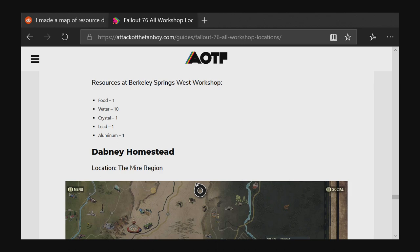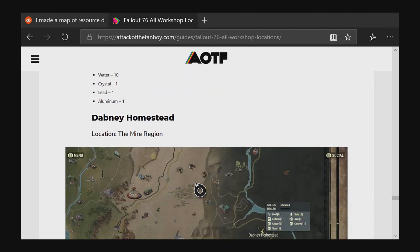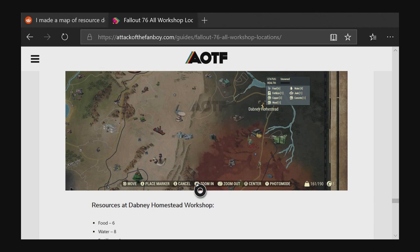I'd recommend choosing one of the less-popular workshops if you plan to main it, and combine it with your camp for double the lead. Alternatively, mine a junk deposit with your camp and use a lead workshop separately. Junkyard workshops tend to be very popular since everyone wants springs and screws, so consider mining a junk deposit privately at your camp and using a lead workshop — that way nobody disturbs you.